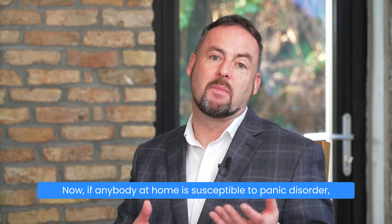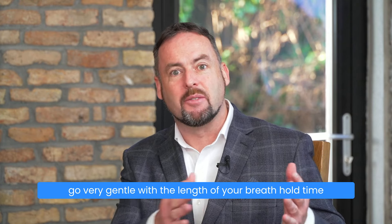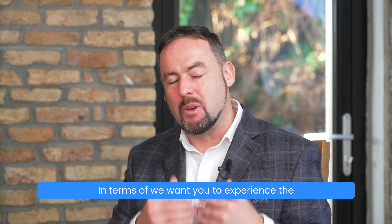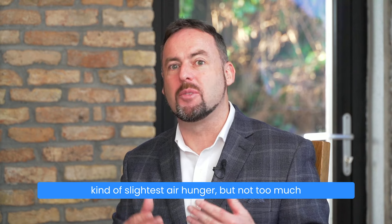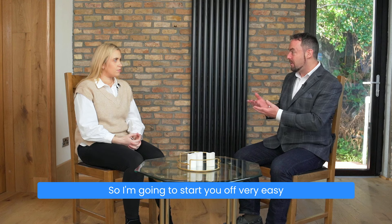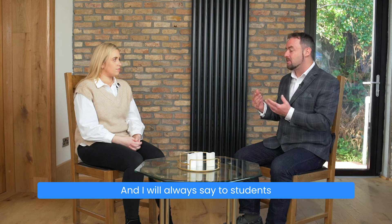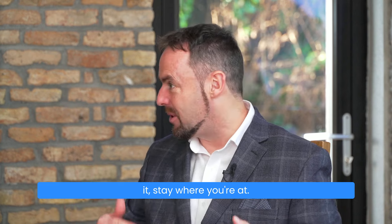If anybody at home is susceptible to panic disorder, go very gentle with the length of your breath hold time. Only you will know where it's at in terms of — we want you to experience the slightest air hunger, but not too much that it's going to initiate any stress response. So I'm going to start you off very easy, and then we will gently build it up. I will always say to students: only increase it when you feel comfortable. If you don't feel comfortable with it, stay where you're at.